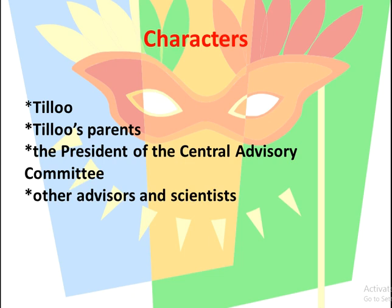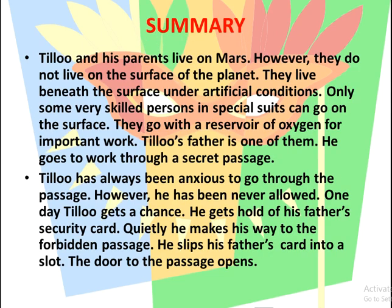The main characters of the story are Tillou, Tillou's parents, the President of the Central Advisory Committee, other advisors, and scientists. Summary of the chapter: Tillou and his parents live on Mars.